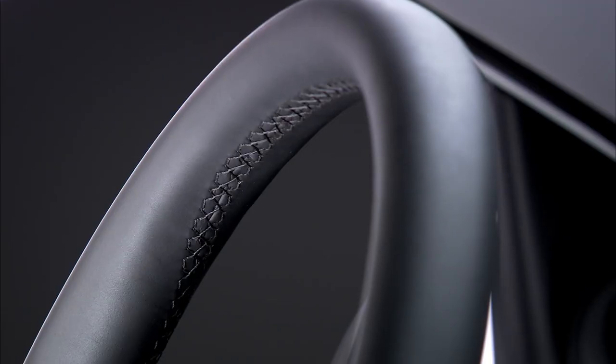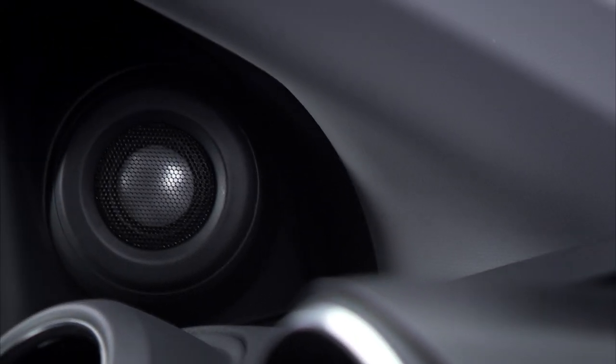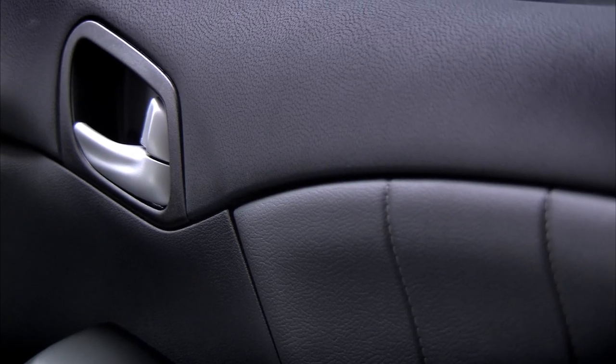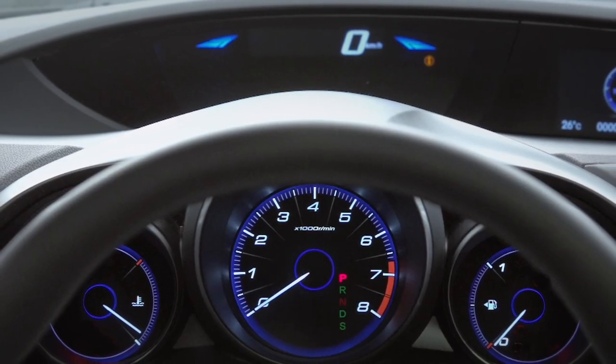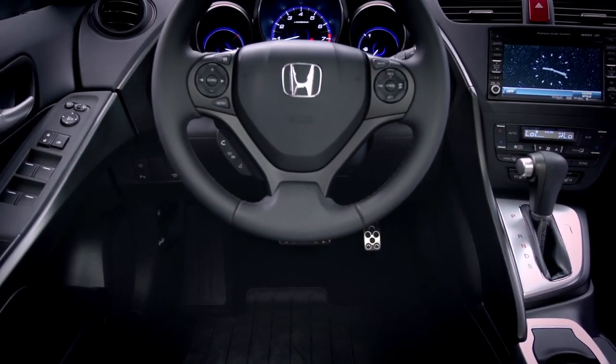For the interior, the key target was to increase the feeling of quality. European manufacturers have improved the quality of their materials and the touch and feel of their interiors. Honda was a bit behind these standards, so we have changed our approach to match customer expectation and European standards. The new Civic has a high-quality cabin both in the way that it feels and the way that it looks.